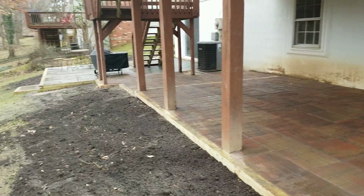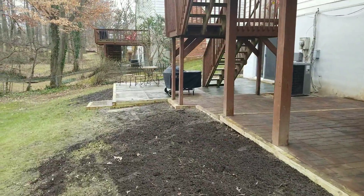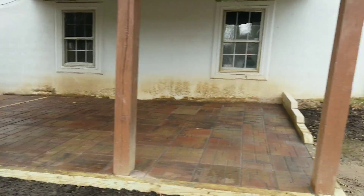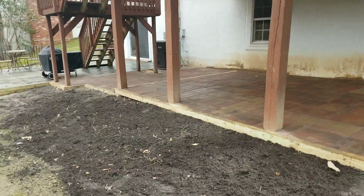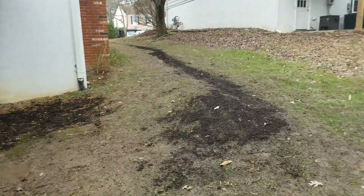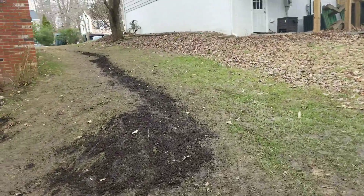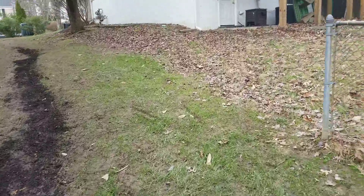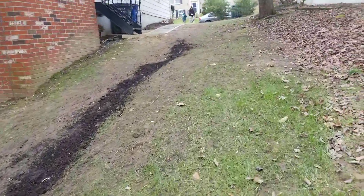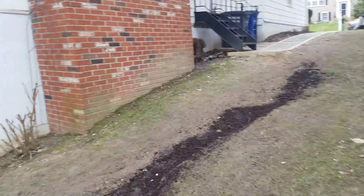We also washed everything on the other side, so this project is basically 99.9% finished. We'll come back in the spring to do some seating and fix all the tracks and things like that — that's only about a month away.